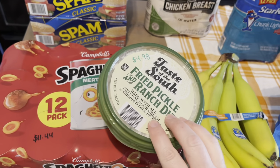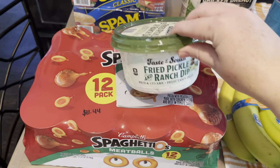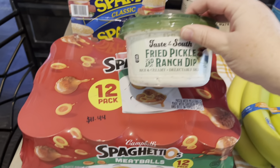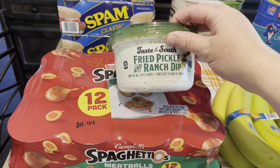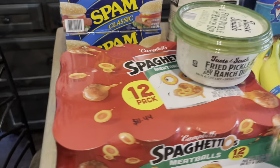This is amazing — $4.98 fried pickle ranch dip. If you haven't had it, get it. It is so good. It sounds a little crazy but really good — yummy. Something you definitely need.